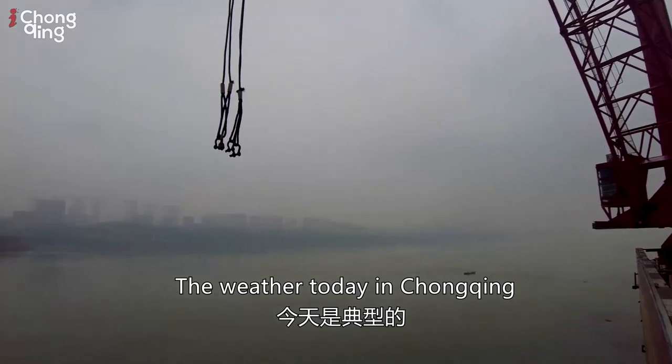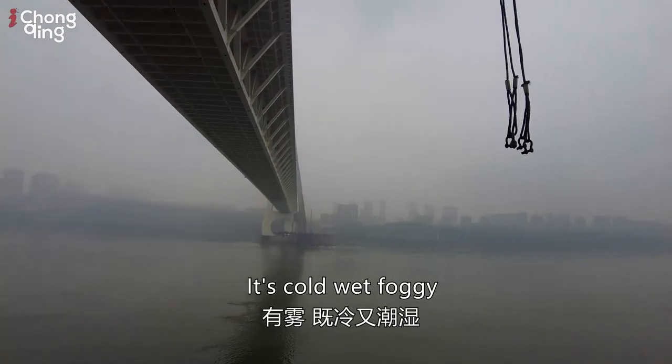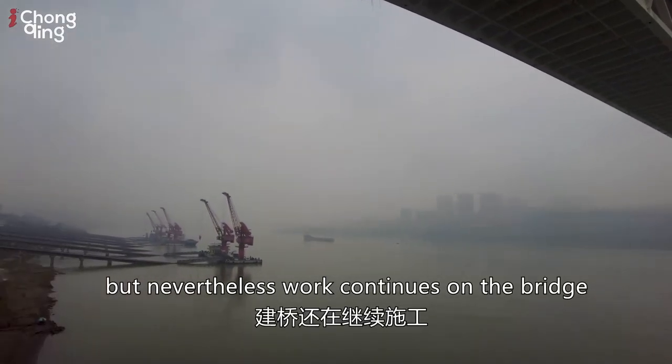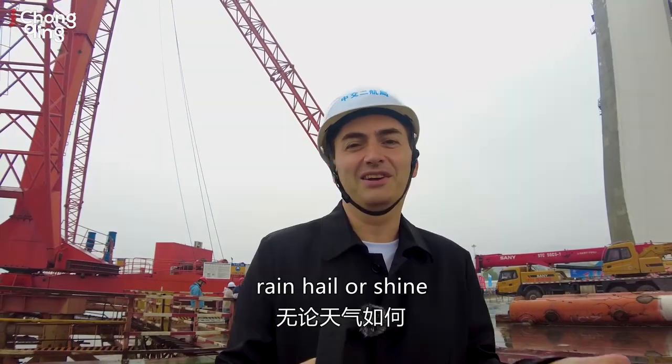The weather today in Chongqing is very typical for winter — it's cold, wet, and foggy. It's not too windy, but nevertheless work continues on the bridge, rain, hail, or shine.